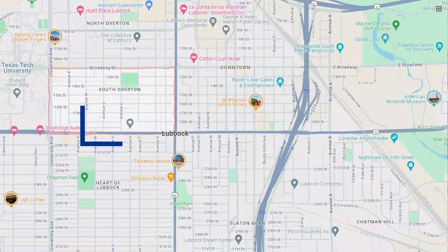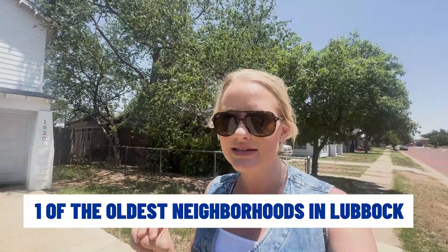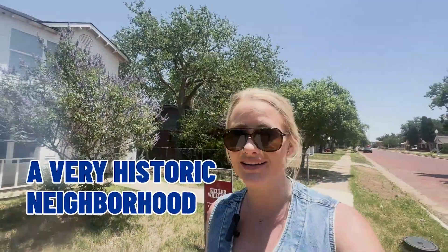Right now I'm in Overton — technically South Overton. I've talked about Overton a little bit before, but South Overton is very unique. It is one of the oldest neighborhoods in Lubbock. I need to point out — you can see behind me — the cobblestone streets are original. They have not changed the streets; it's not asphalt. It is the cobblestone originally laid in the 1920s. Definitely a very historic neighborhood.